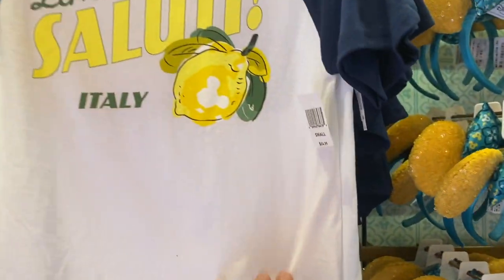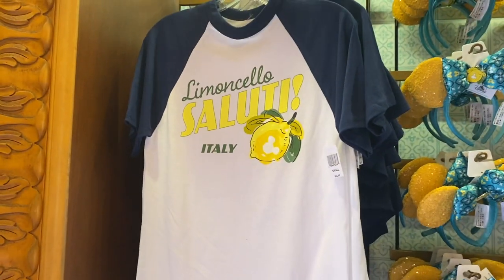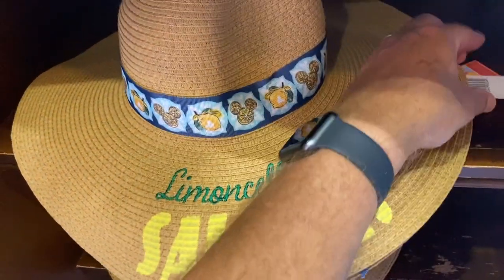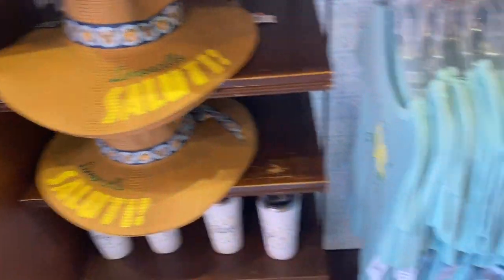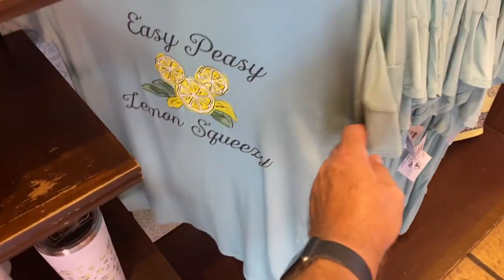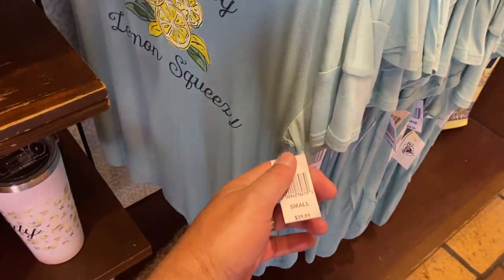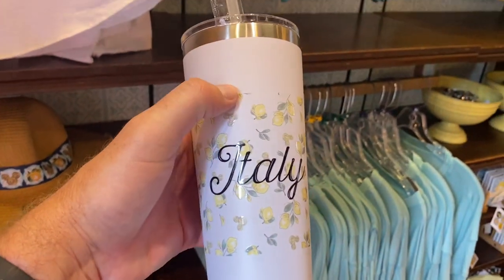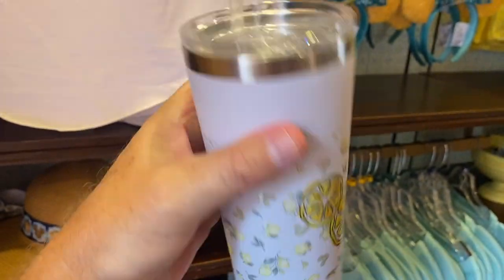$24.99 for that shirt — short sleeve, baseball style. They also have these sun hats, $29.99 for the Limoncello sun hat. Easy peasy lemon squeezy. $29.99 for that. Italy. This is a tumbler.